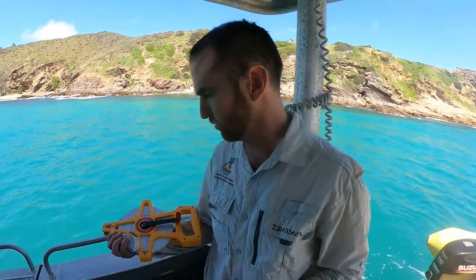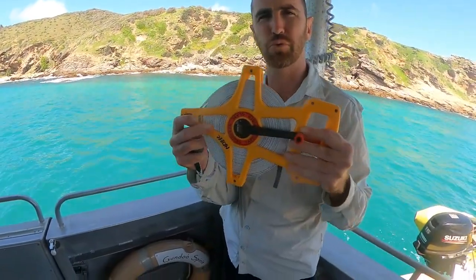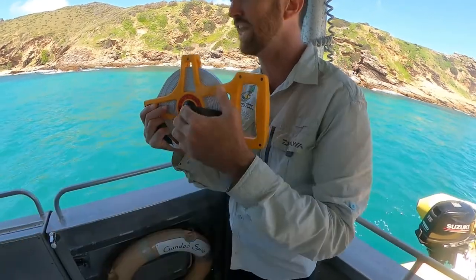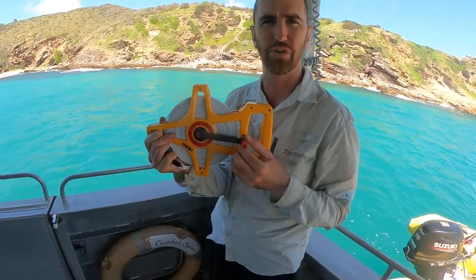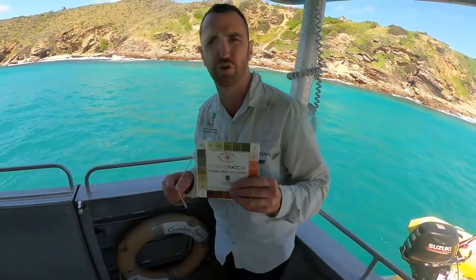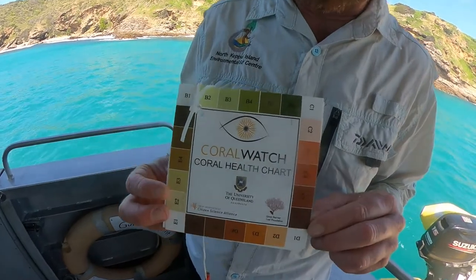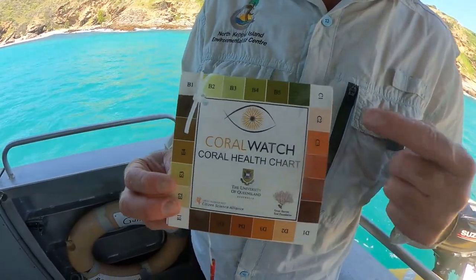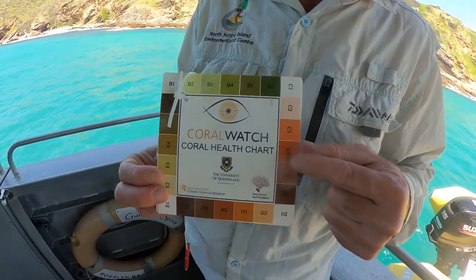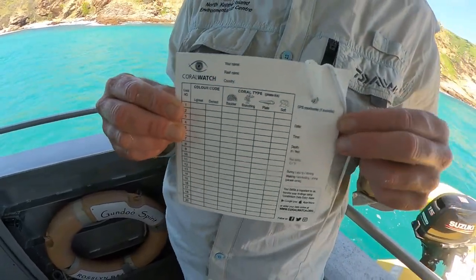What we're going to do today is run out a 20 meter transect tape. Along the bottom, we'll swim the length of that tape to get some video footage of what's along the transect line. What we'll do is run you through CoralWatch — using this card we'll swim down and place it beside the corals. We're looking for the darkest and the lightest color, and we will fill out this sheet to collect data.